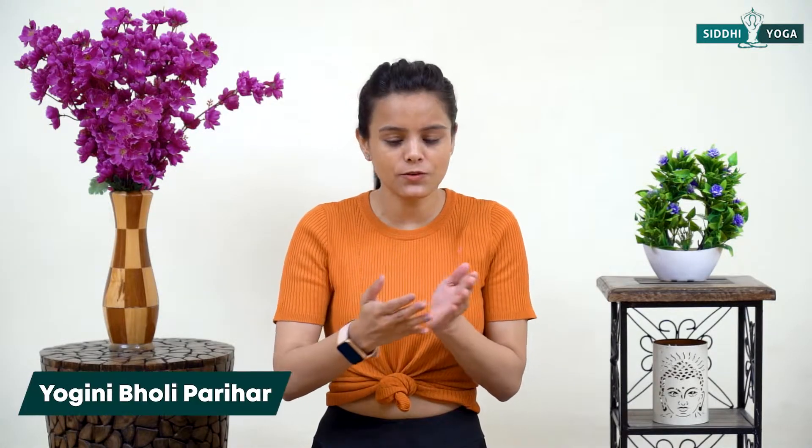Teenage is a beautiful phase of life and we all pass through this age, but we don't know how to manage it. This is the stage where we experience lots of physical changes and lots of hormonal changes in the body. So we should know how to move ahead and how to make this teenage phase smooth and fluent.